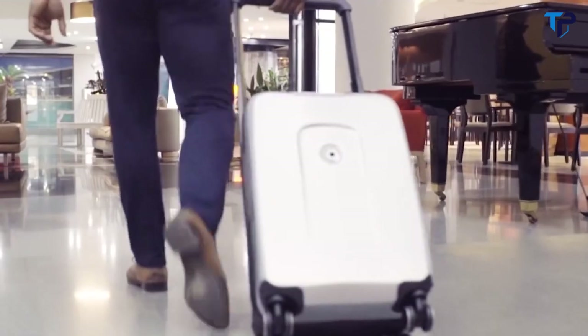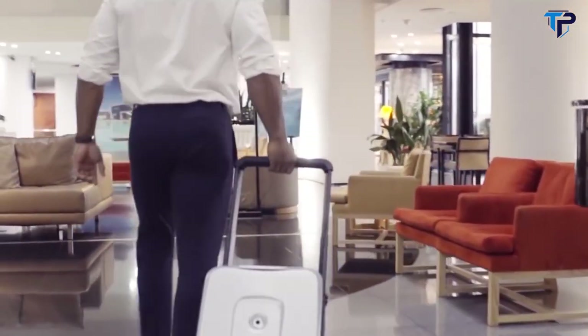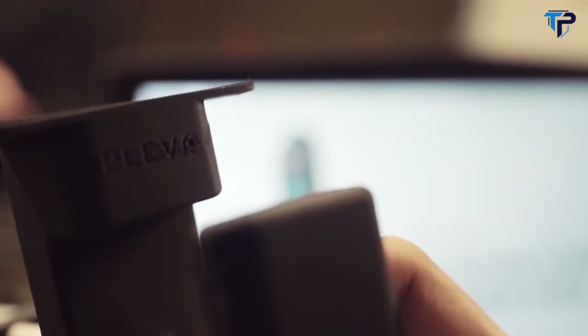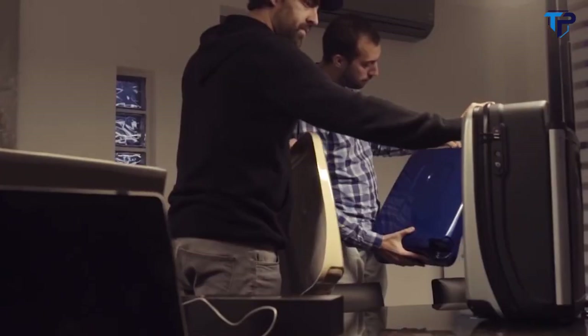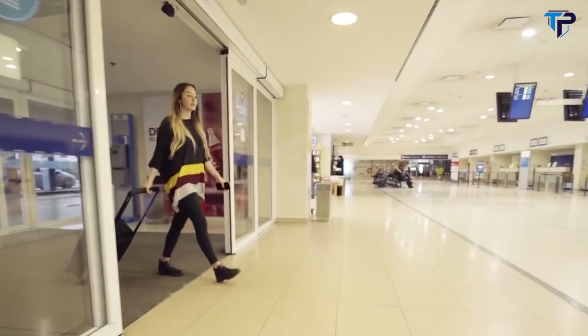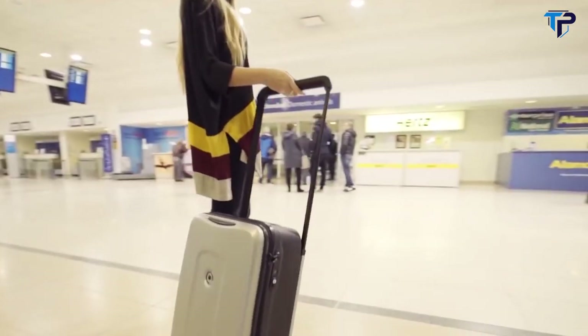Plevo arrived to revolutionize the outdated luggage industry and solve all the current travel hassles you face. Combining cutting-edge design, technology and user experience in perfect harmony, that's how Plevo developed the first Morse code lock in luggage history, in addition to Touch ID and Face ID functions. Plevo provides the modern traveler with the ultimate experience.